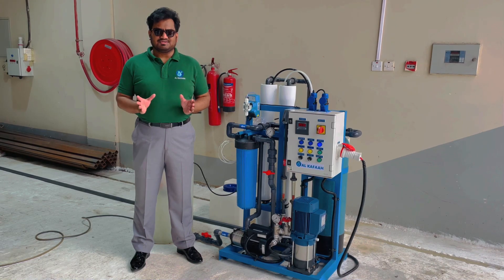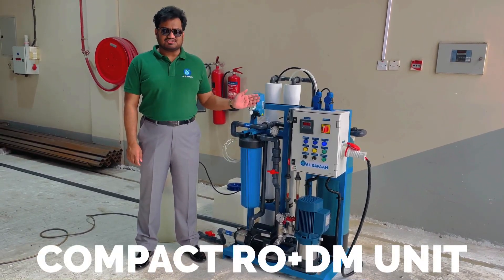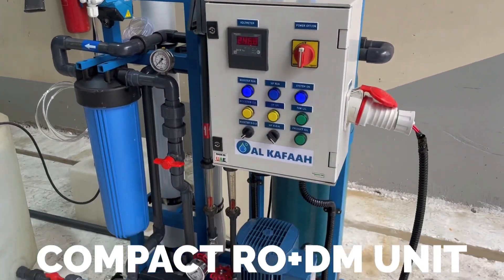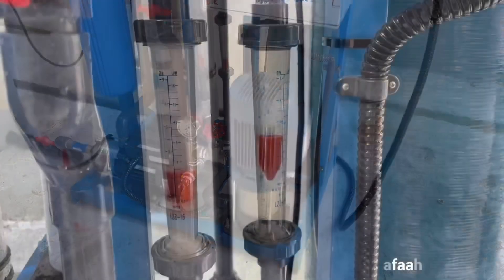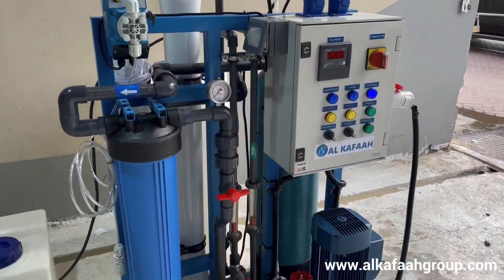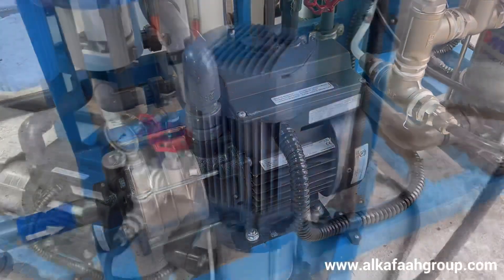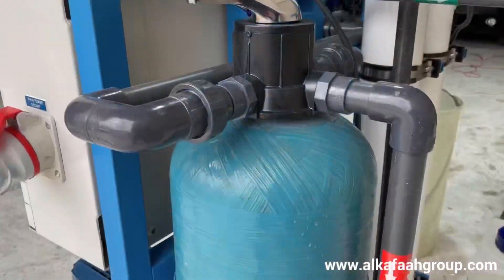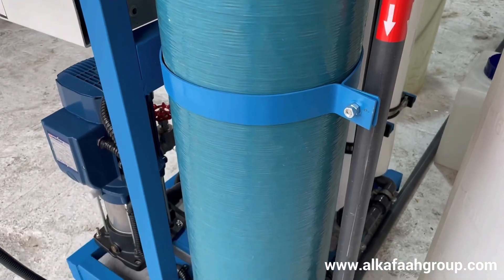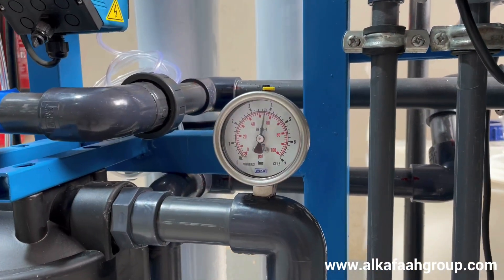Welcome to Alkafaz headquarters located in the United Arab Emirates, and this is a compact skid mounted reverse osmosis unit. This portable skid mounted unit is specially designed to be ultra compact and is fully integrated with pumps, filters, membranes, valves and control panel installed on a durable steel frame.